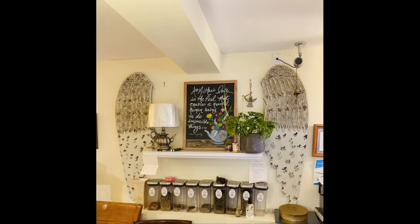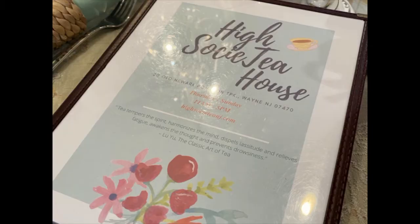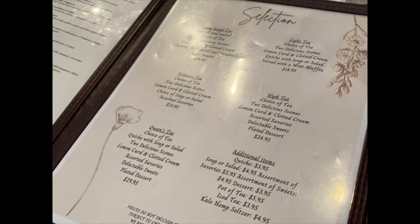High Society offers a nice menu for either afternoon tea or high tea. On this particular day, I wasn't very hungry so I got the princess tea, which included one pot of tea, two scones, a choice of soup or salad, and assorted savories. The cost of the princess tea is $21.95, which I think is pretty reasonable — and trust me, if you try it, you're gonna love it.